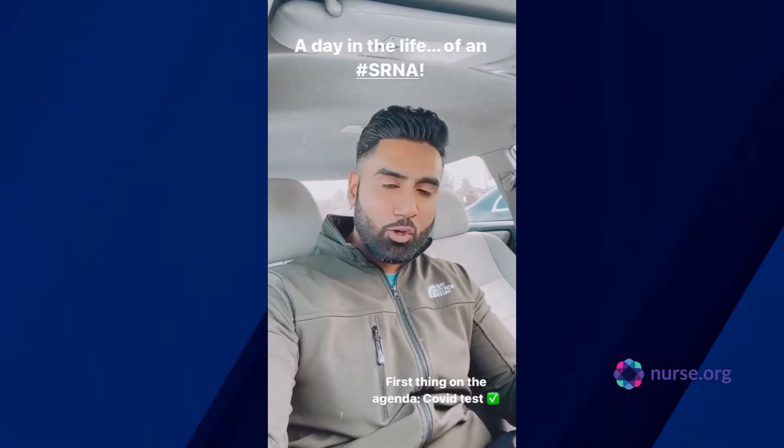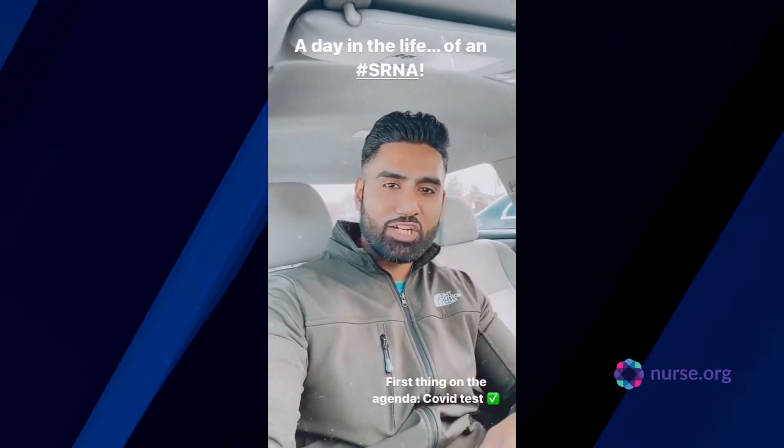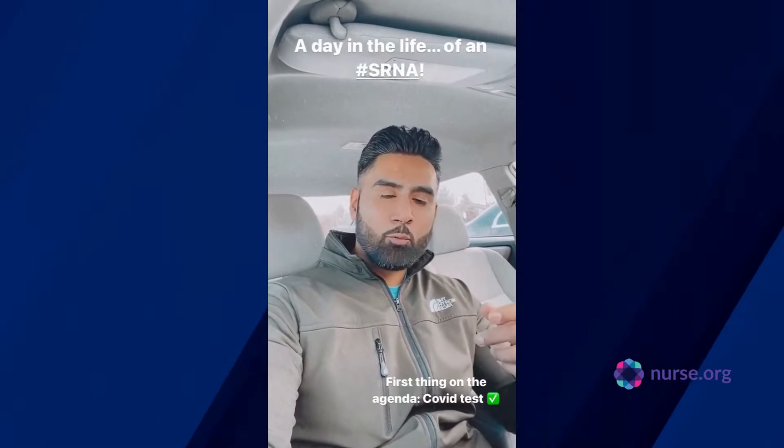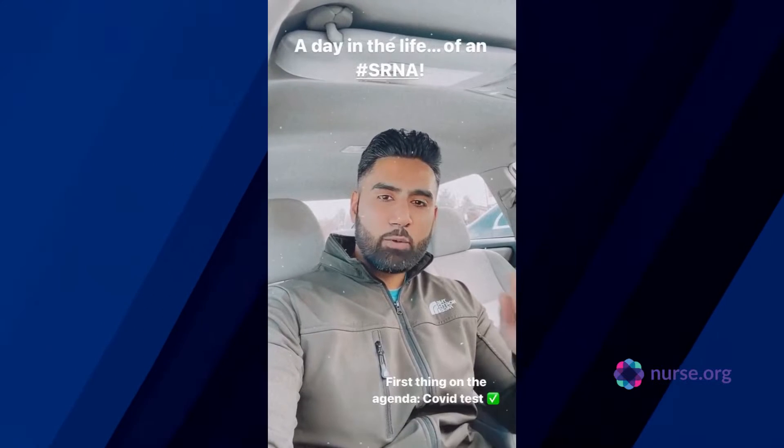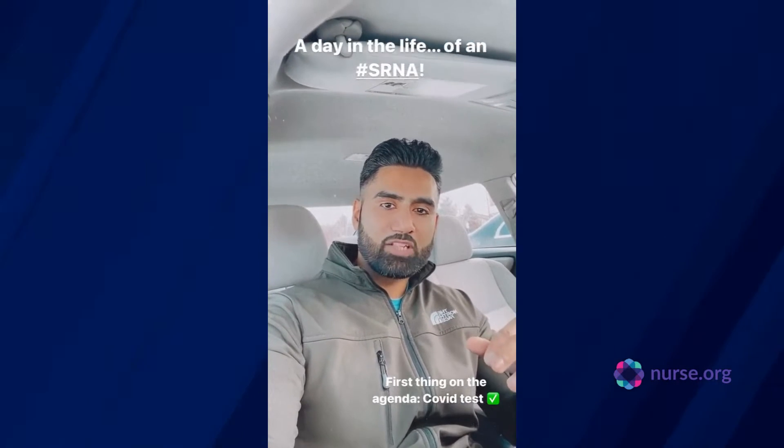If you guys have any questions along the way, we'll have a conversation. Just to let you know, my day is beginning with COVID testing, because we're going to be going on campus, and anytime we go on campus and we meet with our classmates, we have to do that.